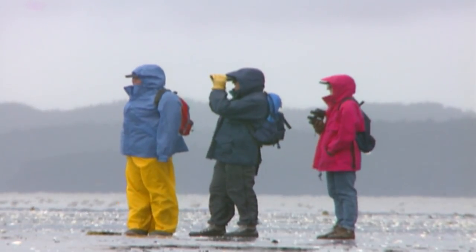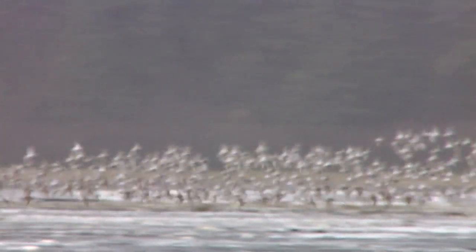Shorebird chicks, just a couple hours after hatch, they're walking, they're fully feathered, and they're feeding themselves. They can fly when they're basically two weeks old.